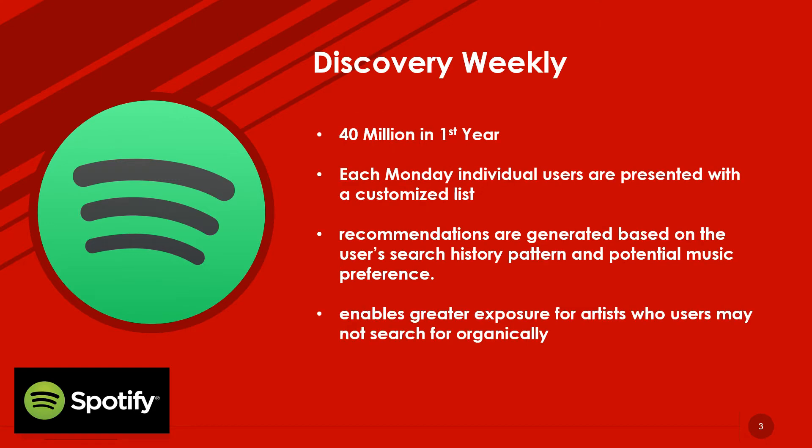Discovery Weekly is a concept of Spotify which has reached almost 40 million people in the first year of inception. Each Monday, individual users are presented with a customized list of 30 songs. This recommendation playlist consists of songs not even heard by users before, but the recommendations are generated based on the user's search history patterns and potential music preferences. Machine learning enables the recommendations to improve over time, helping users return to the app and also enabling greater exposure for artists who users may not have searched organically.